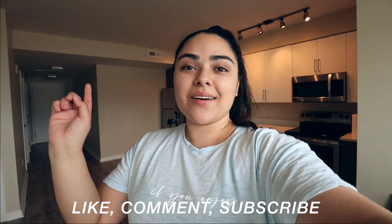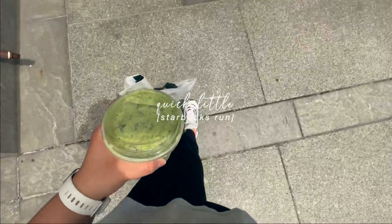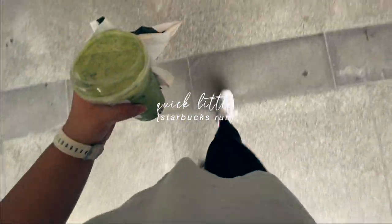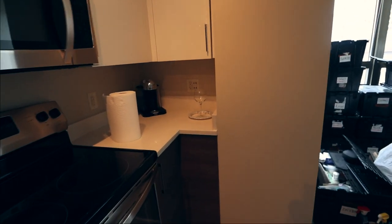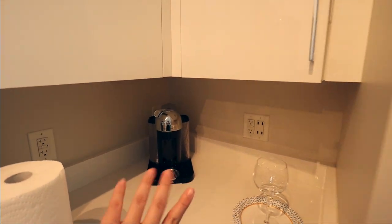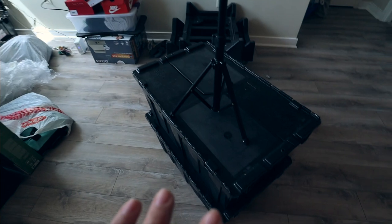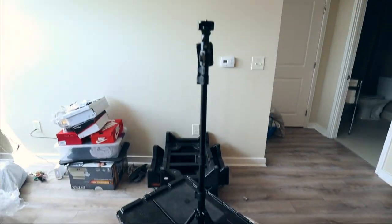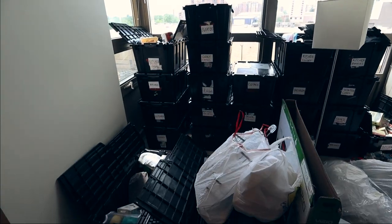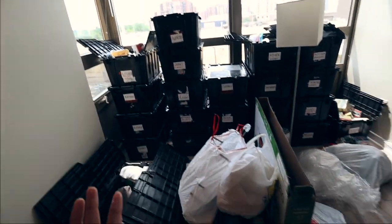Let's get into the video — quick little status update. I had to bring out my Nespresso because I needed to make some coffee this morning. Here are all the moving boxes. I was literally taking photos for the thumbnail earlier today since I wasn't able to yesterday, but yeah, this is essentially what I need to get started on.